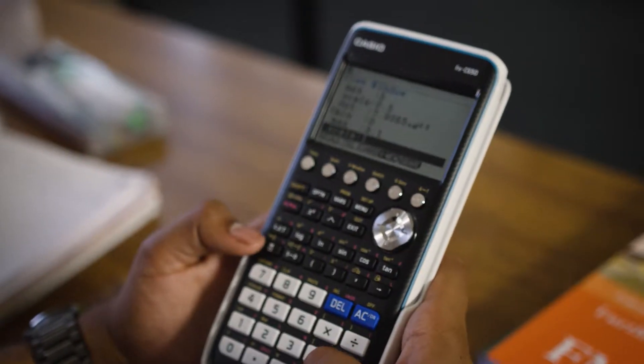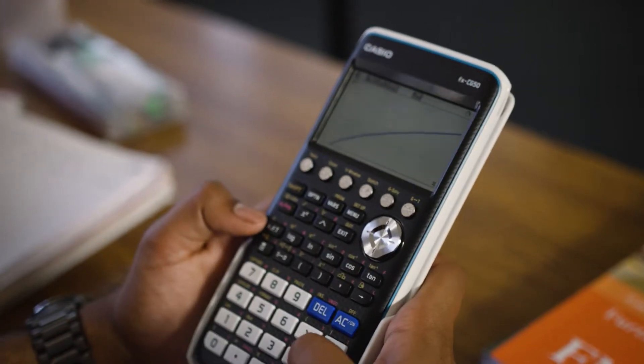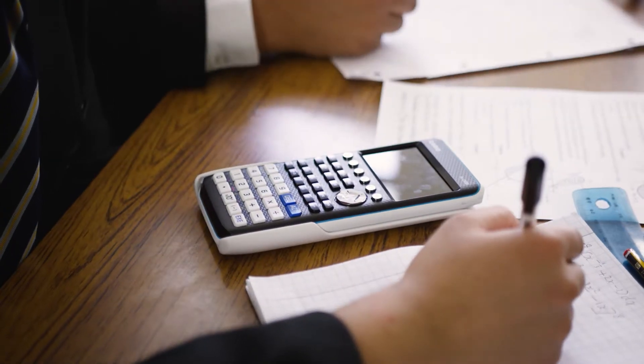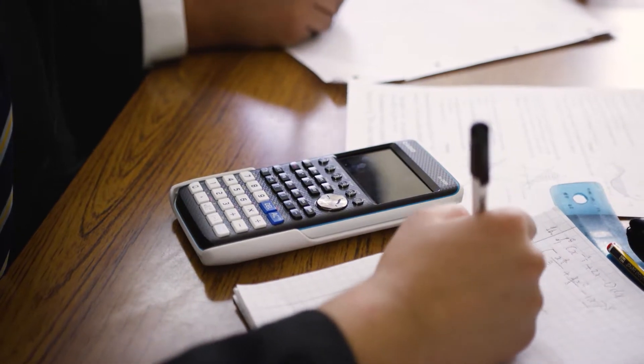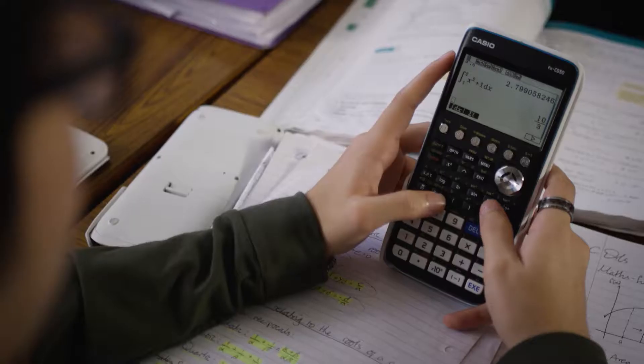In lesson the calculator has been very useful because sometimes you get told something like a curve must have this turn, but when you actually see it you actually understand it and it's more memorable. Finding the area underneath the curve — so integration — because it helps us see the graph and calculate the area as well.